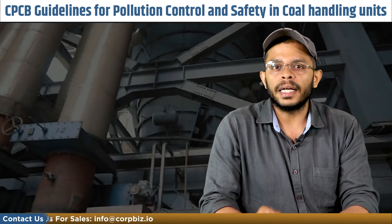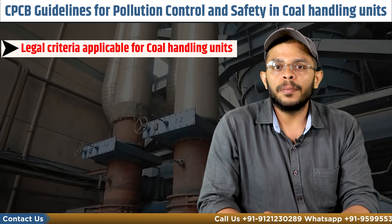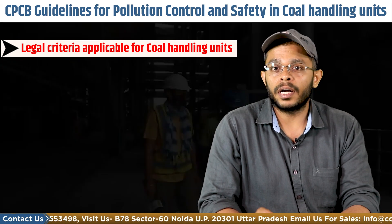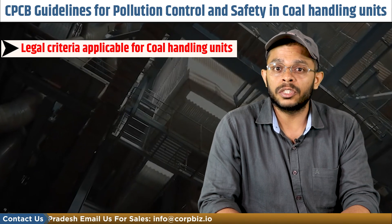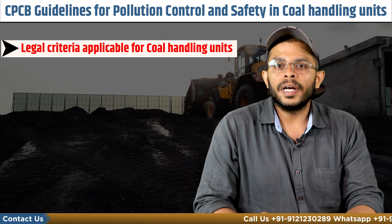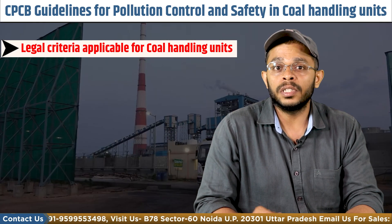It is also important to understand the legal criteria applicable to coal handling units. Every coal yard owner, coal handling unit, and coal importer must ensure that necessary permissions from all applicable regulatory authorities are obtained and adequate steps under applicable acts and rules are being taken. The unit must not carry out loading or unloading operations at any place until adequate air pollution control equipment for dust suppression is installed. The unit must also prepare an environmental management plan and implement it in true spirit to maintain the overall environment of the area. The unit must also operate continuous ambient air quality monitoring as per CPCB guidelines, and the results of parameters like SPM, RSPM, SO2, and NOx must be submitted to the SPCBs every month.